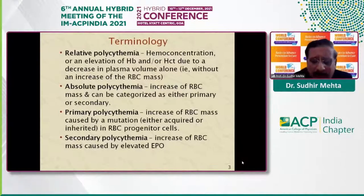Before coming to the main part of the lecture, I would like to clarify certain terminology. Relative polycythemia refers to a state of hemoconcentration — because of a decrease in blood plasma volume, there is elevation of hemoglobin and hematocrit. But remember, in this condition there is no increase in the red cell mass, which is the basic definition of polycythemia.